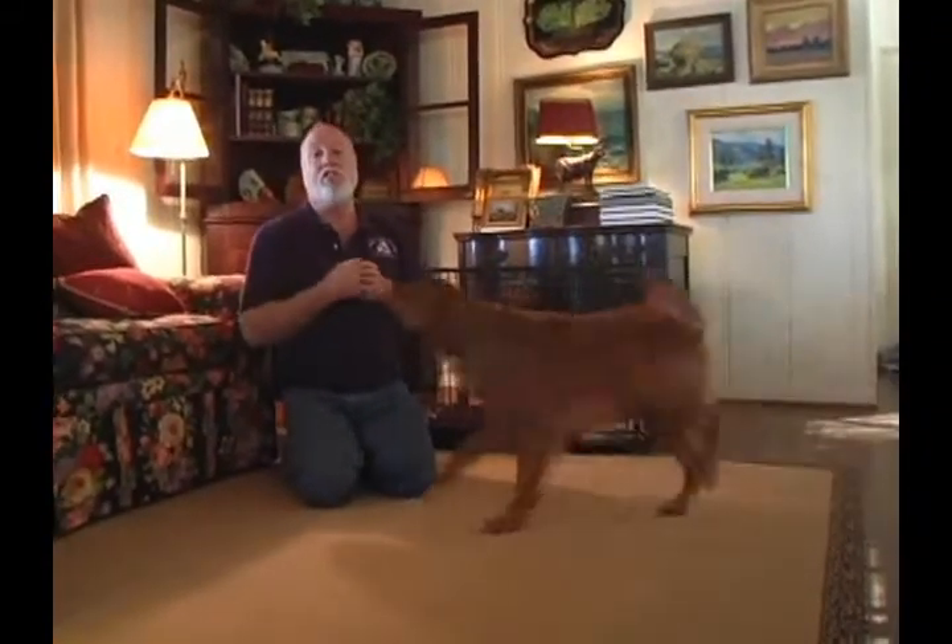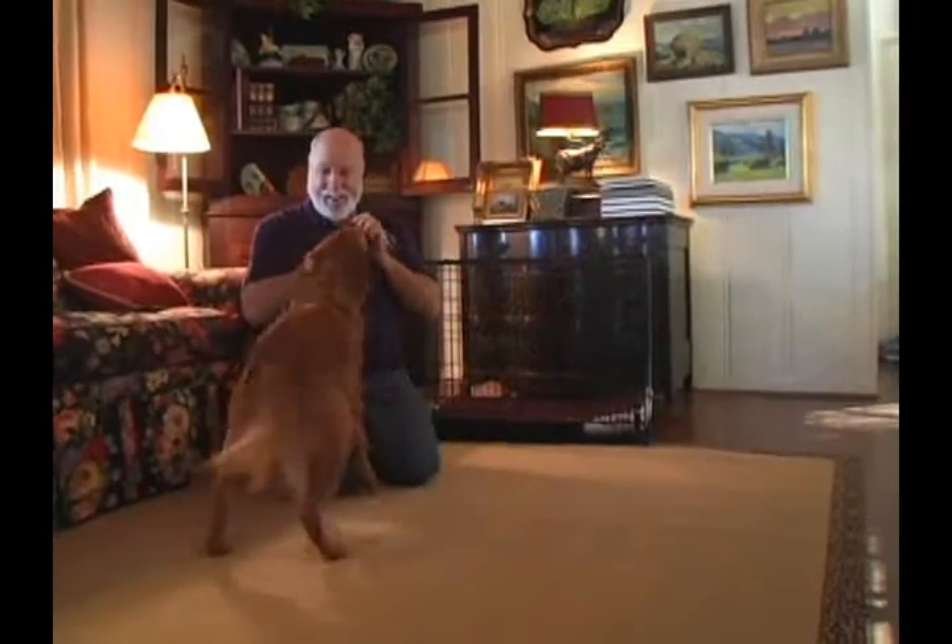So, teaching your dog to love the kennel is a step-by-step process. Don't go too far too fast, but these are several of the tools you can use to do it. Find it, Benny!